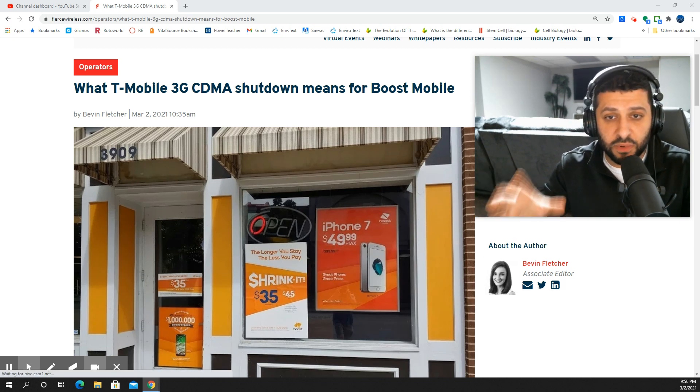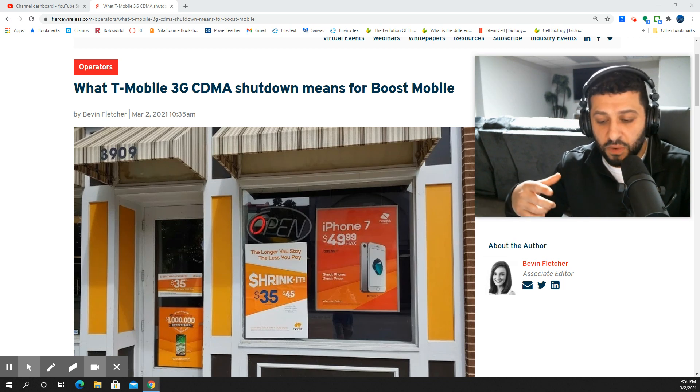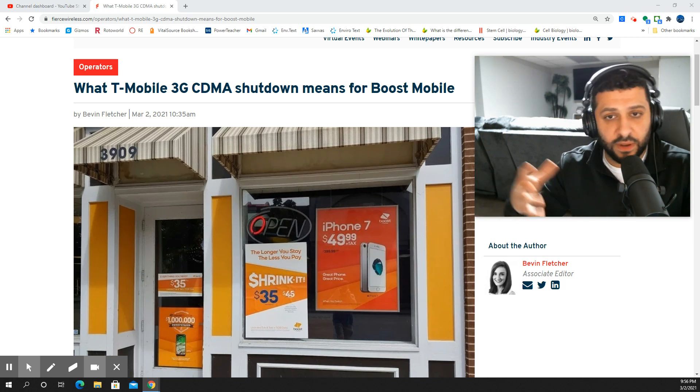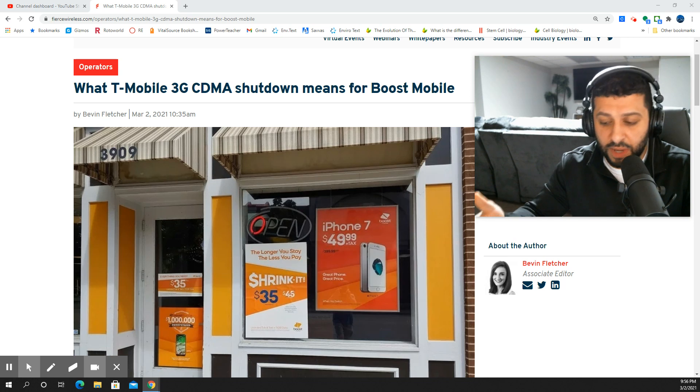If you have an old legacy Boost device that is Sprint network based, or devices with mostly CDMA connectivity — older 3G type devices — you're going to have to transition over to the T-Mobile network at some point.